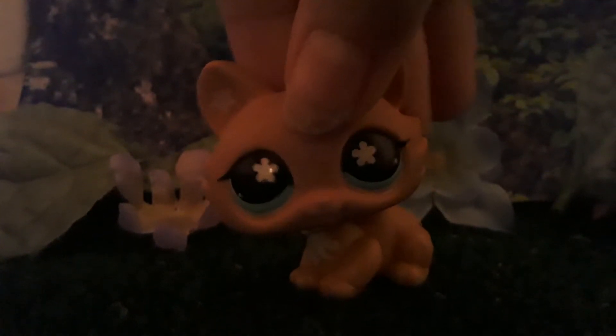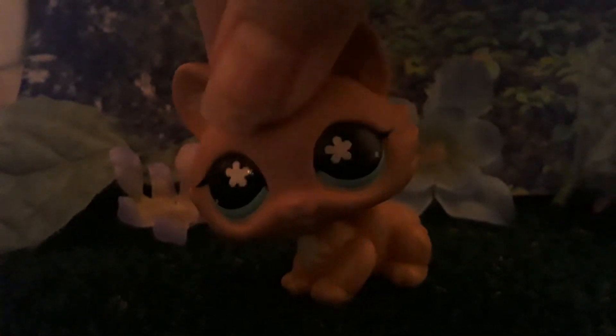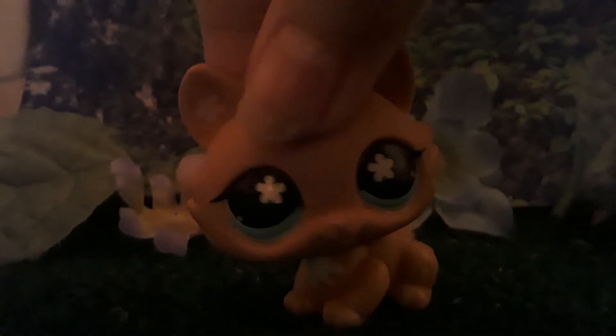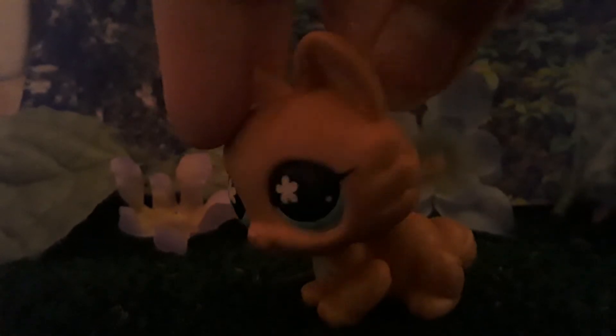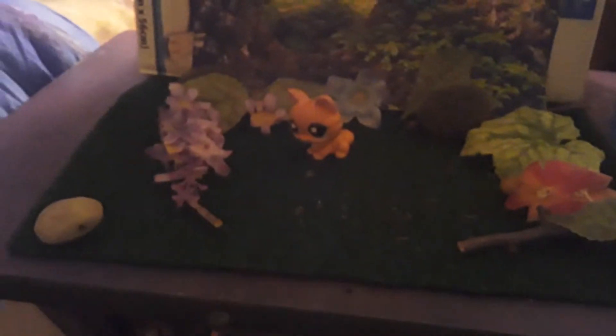Hey guys, Baby Bebi here, and today Emma here just happens to be in a forest. Well, according to her she is, but really, it's a nice little scene.